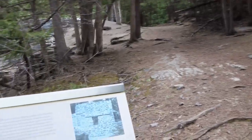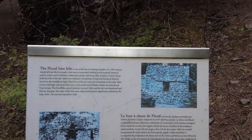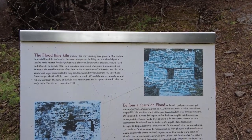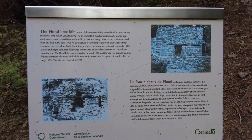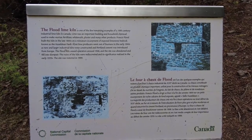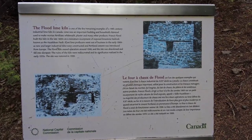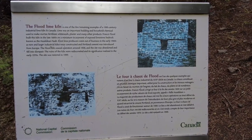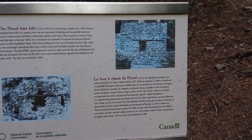It was Mr. Flood that made the operation — the business. Francis Flood built this kiln in the late 1800s on a miniature escarpment of exposed limestone bedrock known as the Hazeldean Fault. Neat.